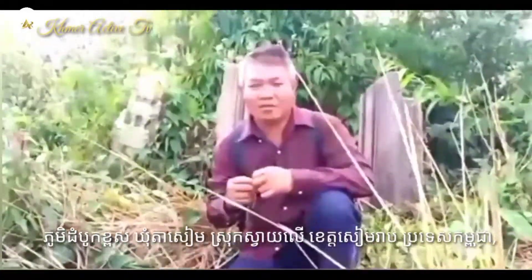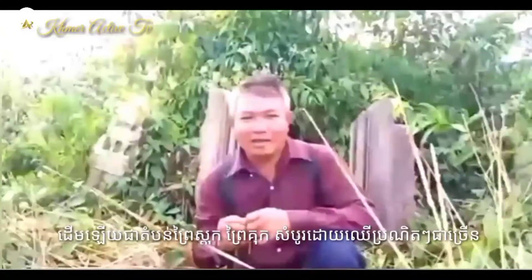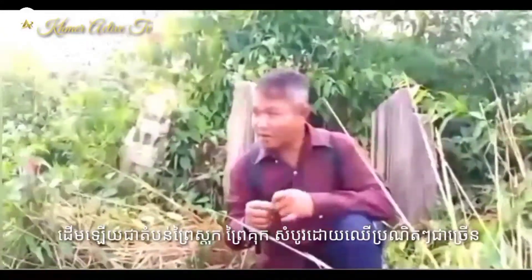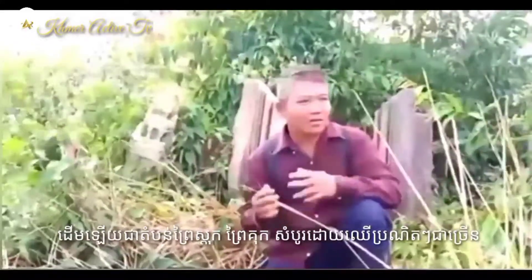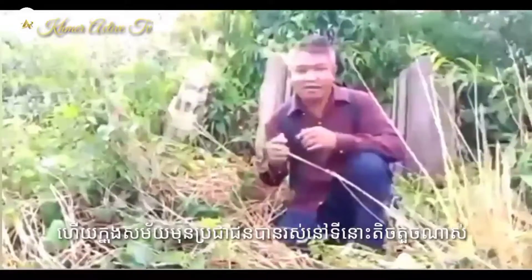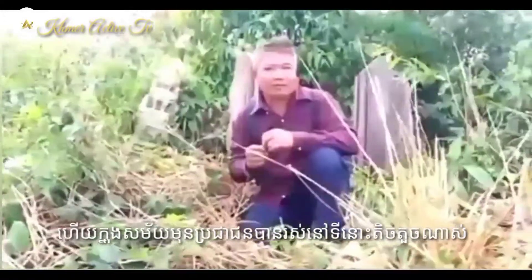Today I would like to tell you about Dombokpoor Temple, which is located in the Dombokpoor village, Taseem Komun, Swayle District, Siem Reap Province, Cambodia.